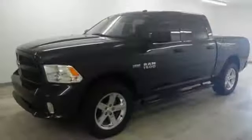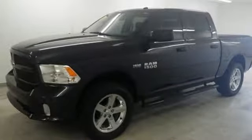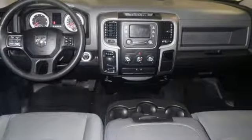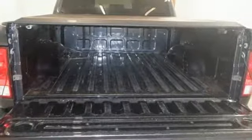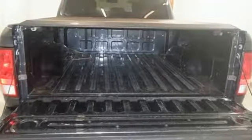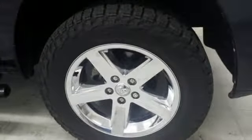V8 engine, electronic shift on the fly, automatic transmission, active grille shutters, external memory control, wireless phone connectivity, air conditioning, aluminum wheels, heavy duty shocks, and power heated mirrors. When you need to grab life by the horns,